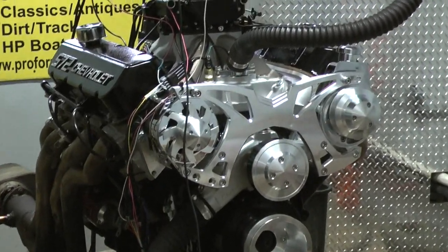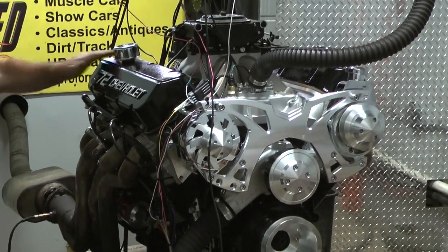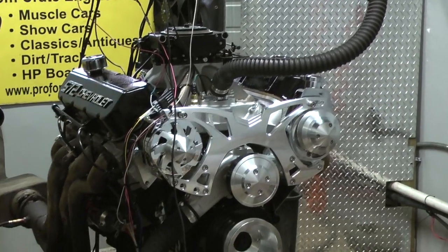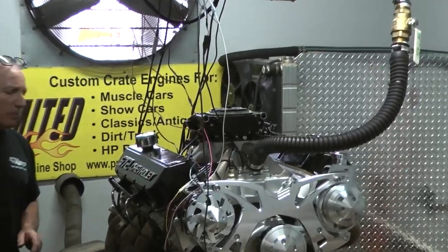And you get it built the way you want it to look. This customer chose to have me custom paint the thing black. Got this 572 Chevy valve covers, I painted them black also. We got a March kit on this. We got the Holley fuel injection system on this motor.